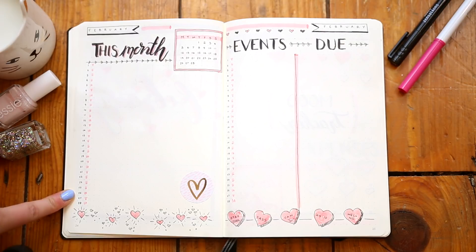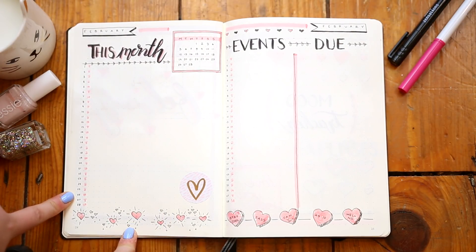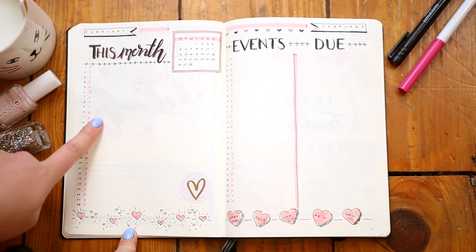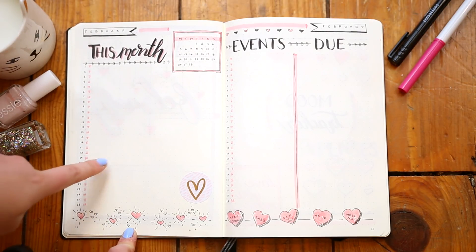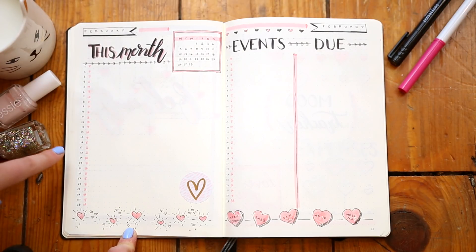This month my layout is very similar to last month, so if you want to know kind of why I go for this layout and why it works really well for me, check back on my old video where I explain all about that. On the left I have my 'this month' page and this is kind of where I put everything that is coming up in my personal life — things like evenings out, nights out, any trips that I'm going on.